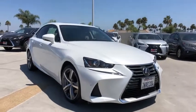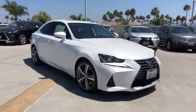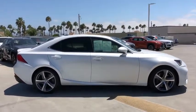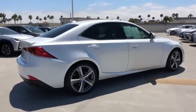We are pleased to show you the 2017 Lexus IS. The IS is the compact luxury sedan offered by Lexus under Toyota. The IS fits the bill for sports-minded drivers looking for luxury in a compact design. This vehicle has less than 40,000 miles.